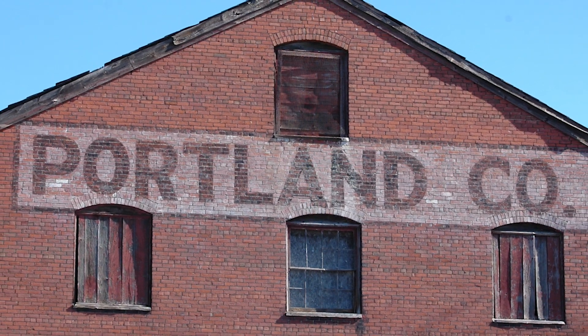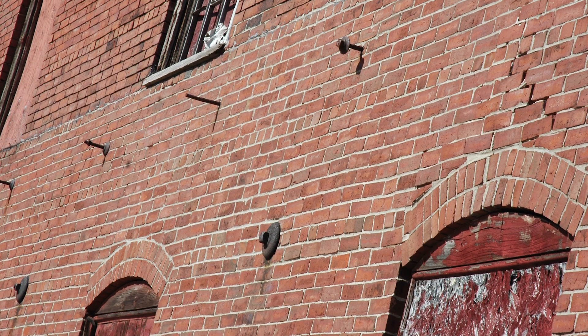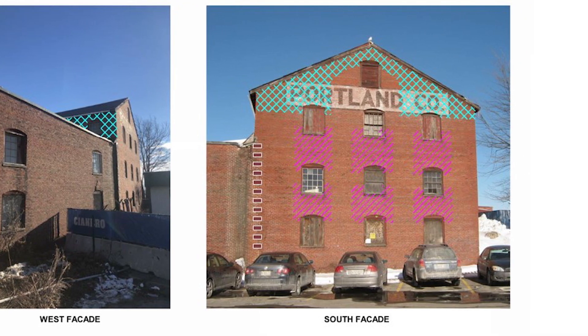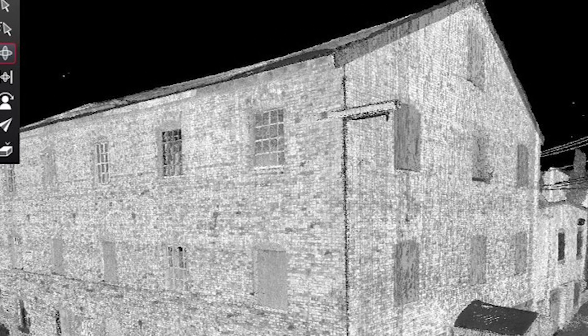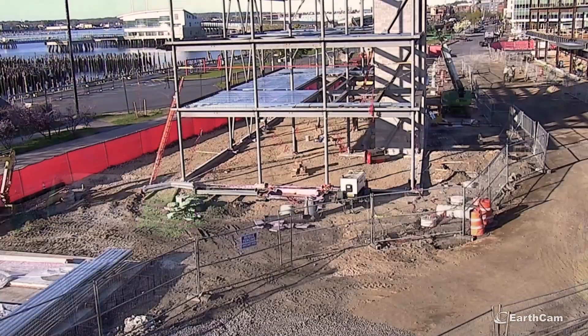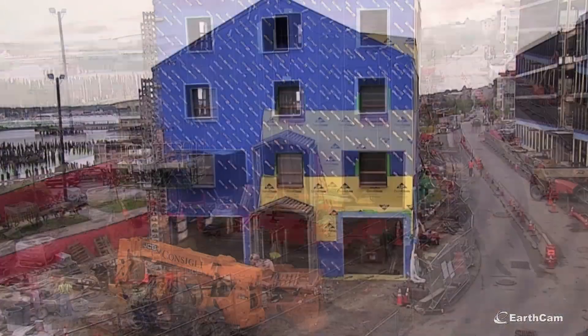Close consultation between the design team, city preservation staff and board, and preservation advocates led to the plan to deconstruct, salvage, and rebuild at a new location 200 feet away. To ensure accurate reconstruction and reuse of existing materials, Consigli developed a precise documentation program. The building's exterior was documented utilizing LIDAR scanning and 360-degree photography. Masons then carefully dismantled the brick exterior, cleaning individual bricks and discarding any defective brick from the inner core. Timber joists, columns, and wooden floorboards were salvaged for reuse. Consigli Masons reconstructed the building brick by brick to its original condition, recreating its coursing, character, and imperfections.